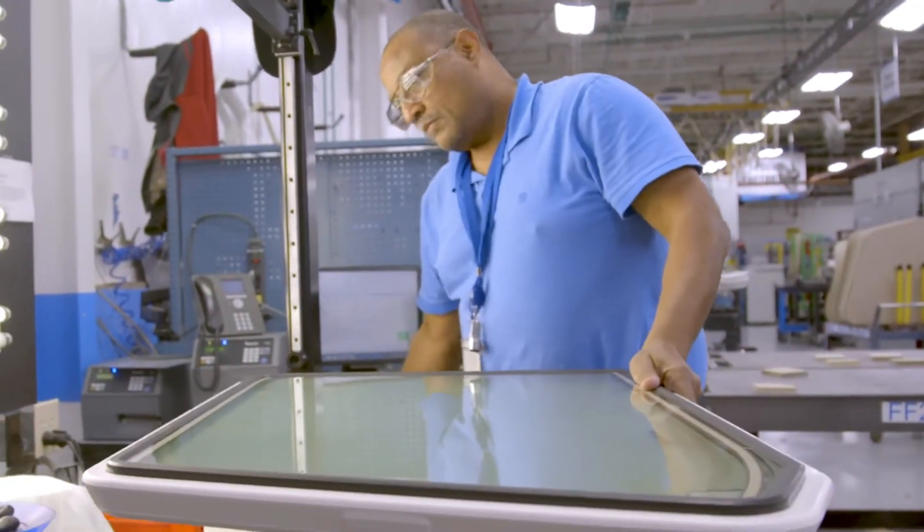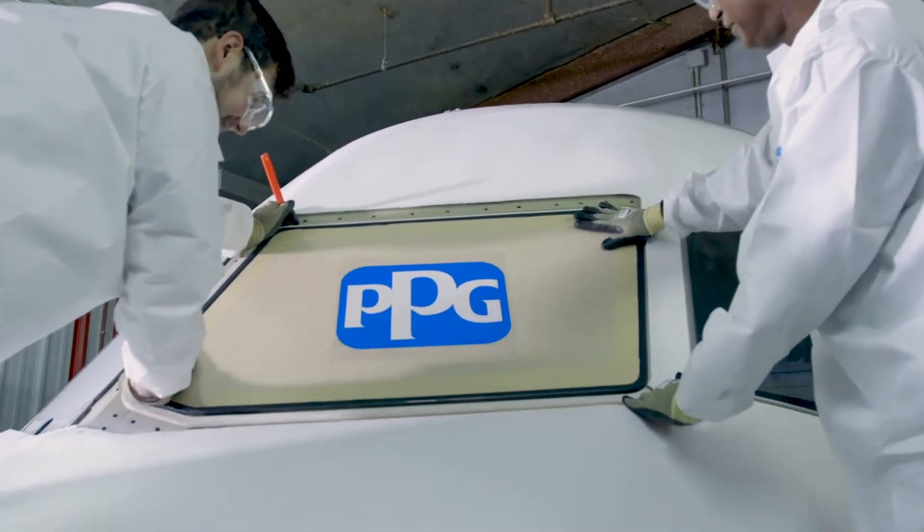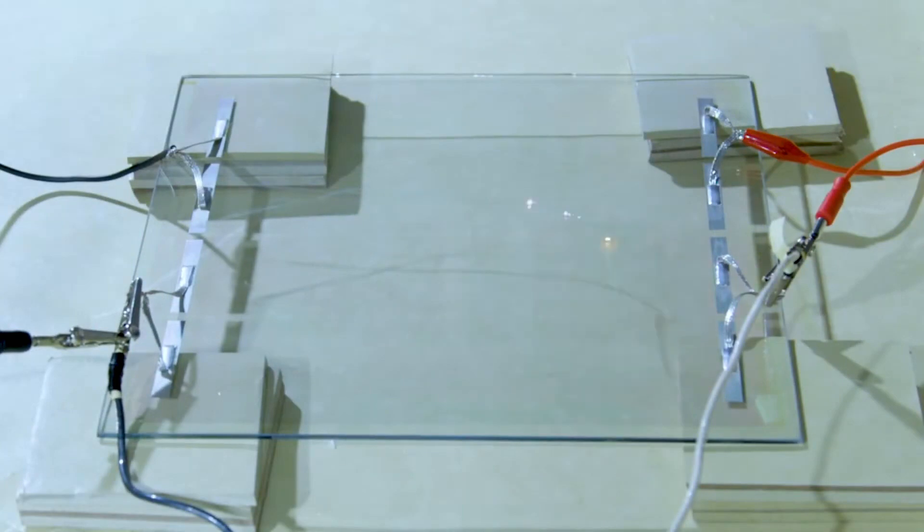Today's aircraft windshields are becoming increasingly reliable, with many lasting 10 years or more in service. But even the most durable windshields can experience electrical problems due to arcing in de-icing and anti-fogging systems. This becomes more likely as windows age through exposure to years of the harsh conditions of flight.